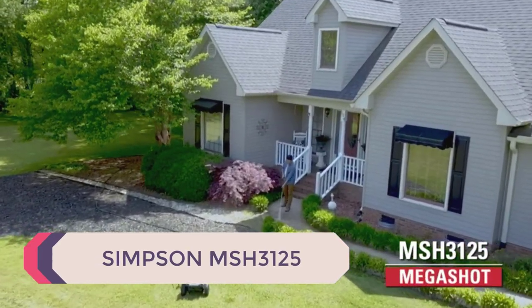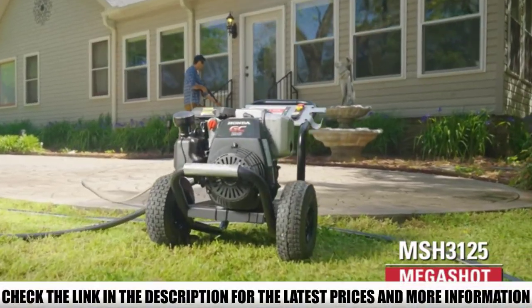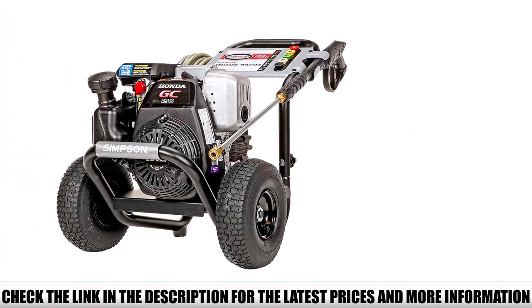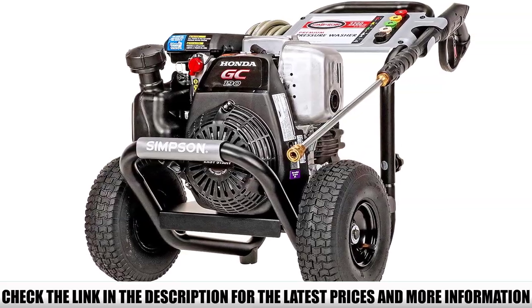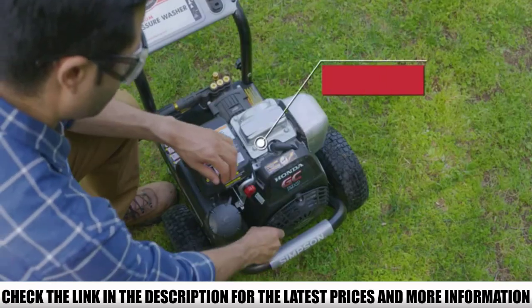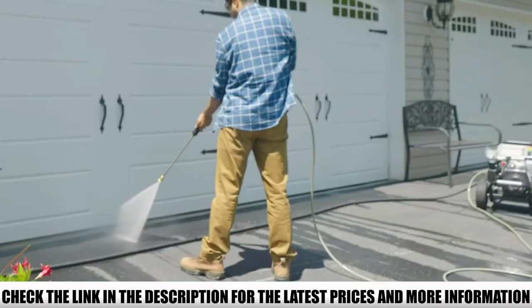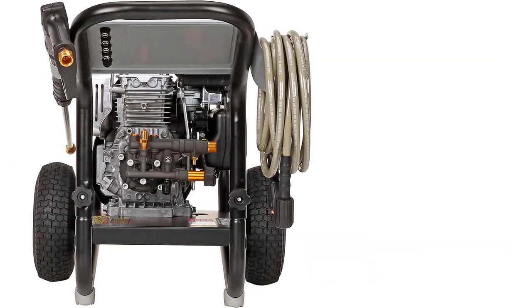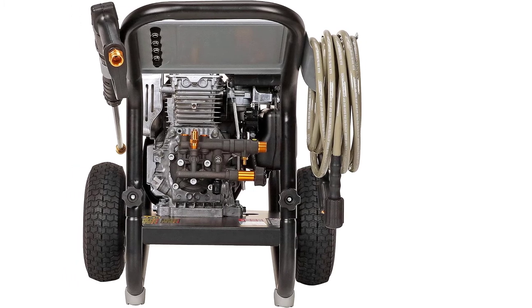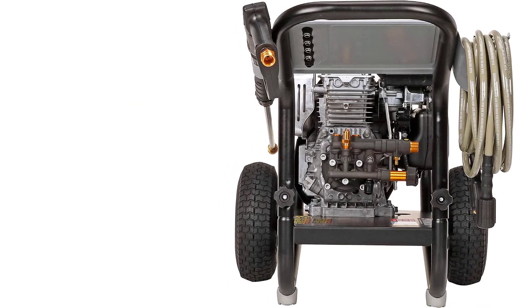Number 5: Simpson MSH 3125. The Honda GC190 engine powers the Simpson MSH 3125 Megashot pressure washer. Equipped with a maintenance-free axial cam pump, it pumps water at 3,200 psi at a rate of 2.5 gallons per minute. It has a welded steel frame which keeps it strong and sturdy during operation. This Simpson Honda-powered pressure washer is ideal for hard-working DIY homeowners or cleaning professionals looking for a reliable machine.